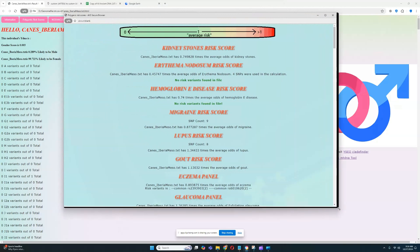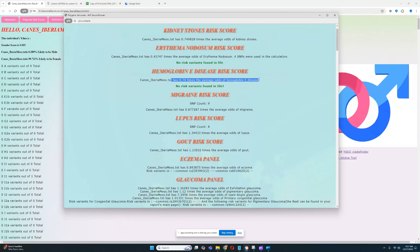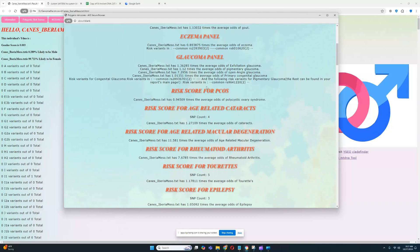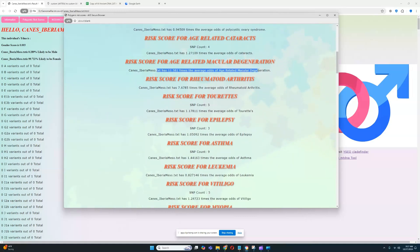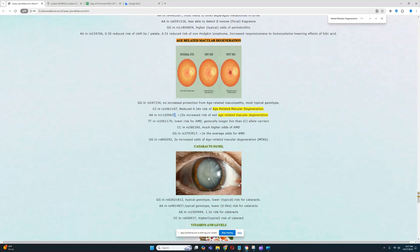For polygenic risk scores, she scores low for odds of kidney stones, low for odds of erythema nodosum, low for odds of hemoglobin disease, low for migraine, and high for lupus. She scores average for gout, average for eczema, average for polycystic ovary syndrome, average for cataracts. She scores very high for age-related macular degeneration.